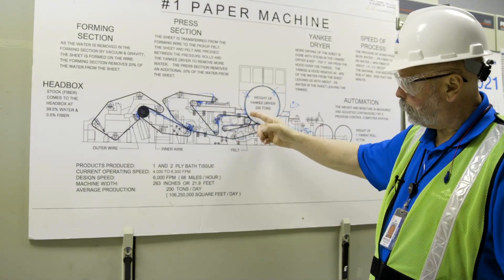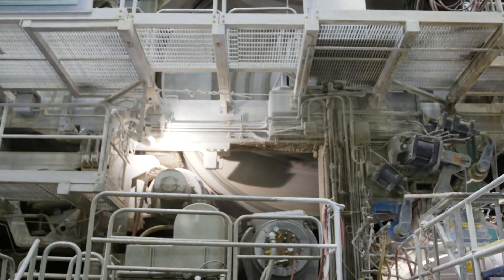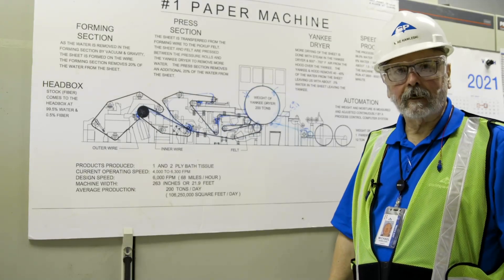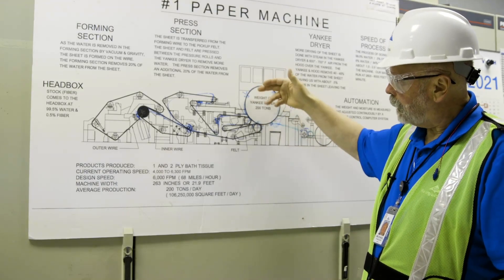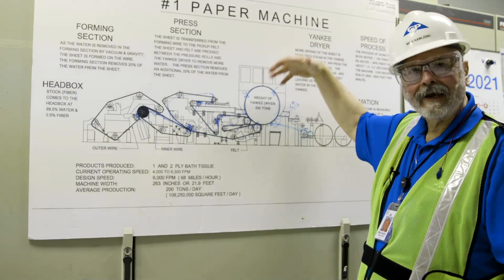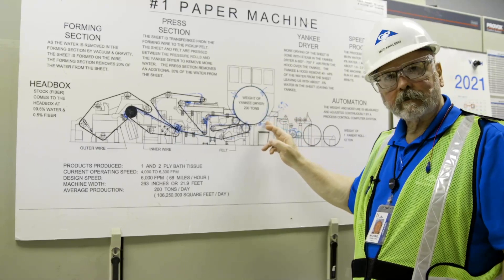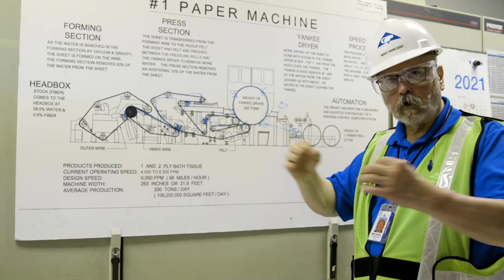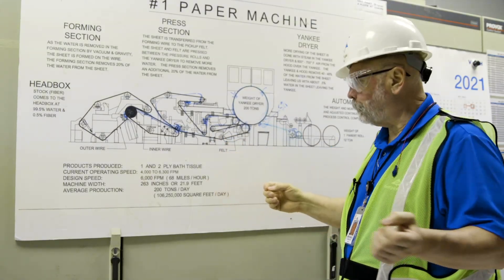When it works its way through to here, this is called the Yankee dryer. It's a huge 200-ton cast iron pressure vessel with steam inside it, and it is drying and pressing the paper sheet. Above it is called the hood, and we're blowing hot air on top of the sheet as well. At the end, it gets peeled off of the Yankee dryer by what we call a doctor blade — basically a long strip of metal that also puts crepe into that paper as it comes off the paper machine.